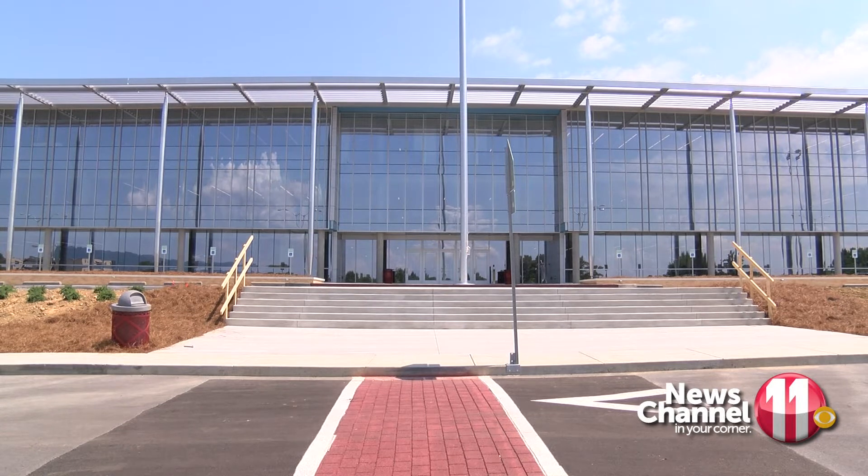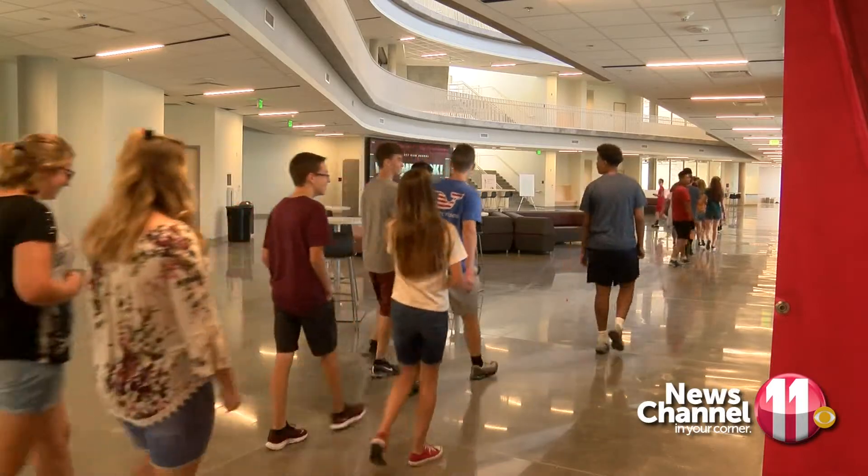It was a race to the finish, but the new regional science and technology center at Dobbins Bennett High School is officially open.